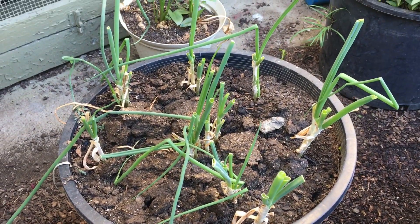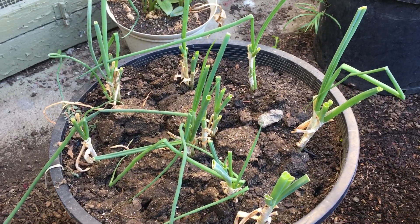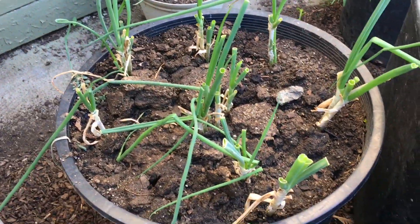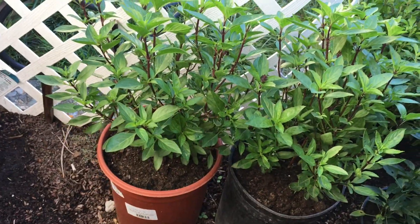Believe it or not, this is our yearly supply of green onions. Seriously, we never have to buy any from the store — we just snip it off and it grows again.